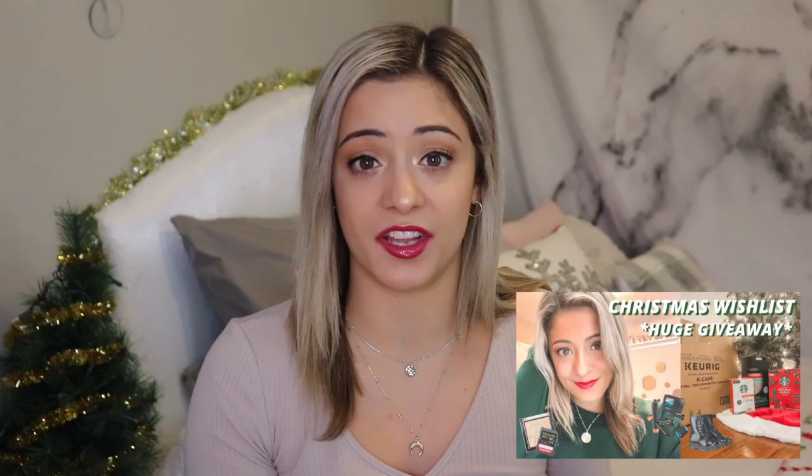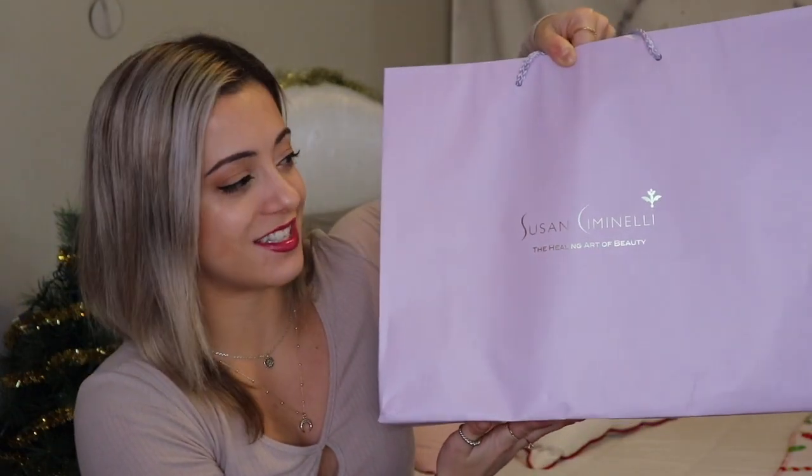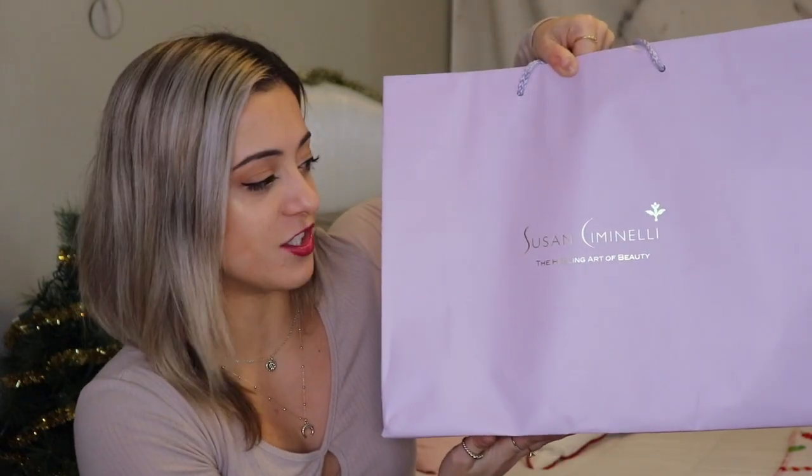I will have all the links down below if you guys are interested in trying anything out. I still have my holiday giveaway open right now, so go enter if you haven't already. Here is my big bag of fun — it's the cutest little lavender-colored bag. I also got this sheet of paper that has every single product she carries, how to apply them, and in what order, which is super helpful. I'm going to go in the order of how I would apply these products.